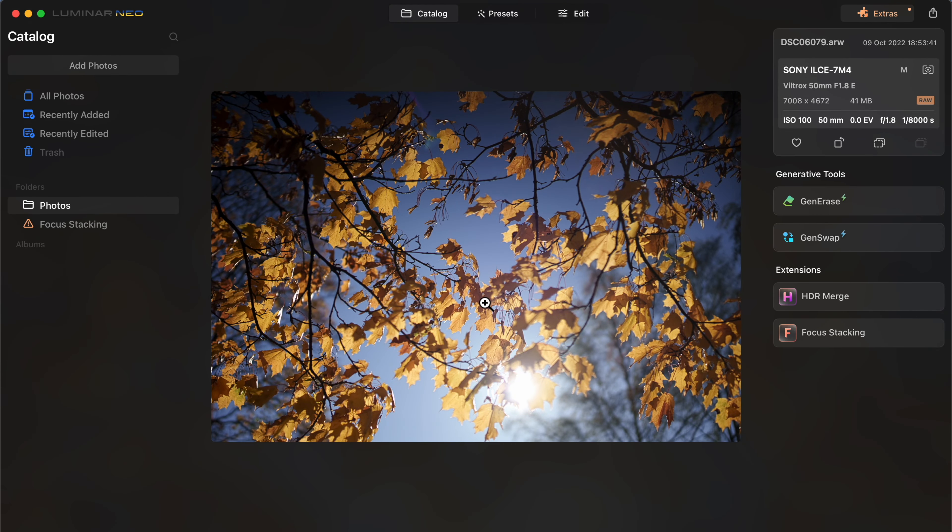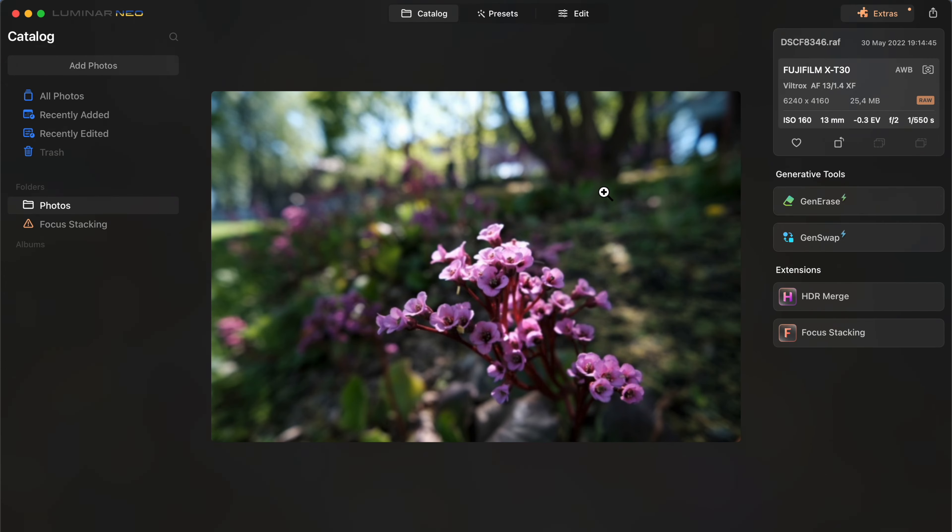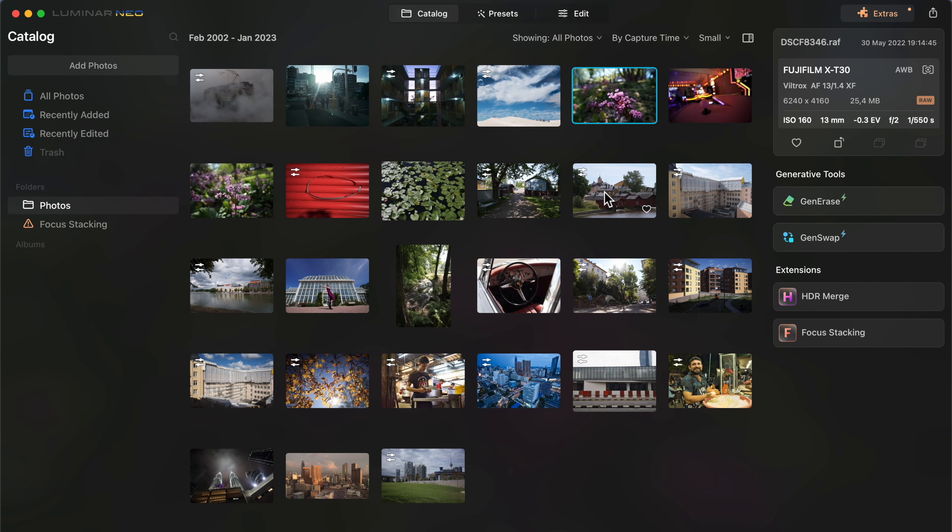If you are into printing, Luminar Neo might also be a no-go because there is no soft proofing. Soft proofing means that Luminar Neo cannot simulate how a print is going to look before you actually make it. I love printing and I can tell you that soft proofing is a very useful feature that can help you get your desired printing result much quicker.